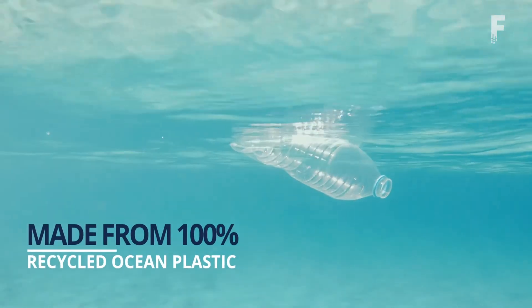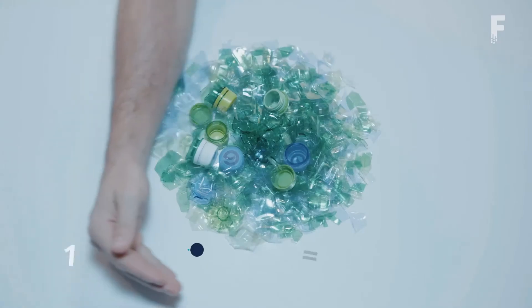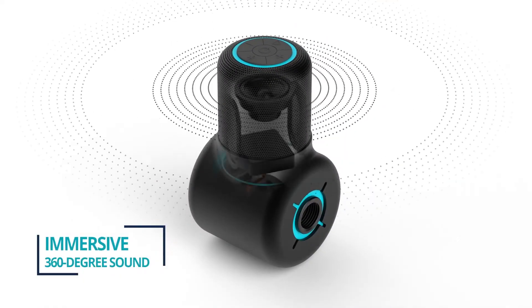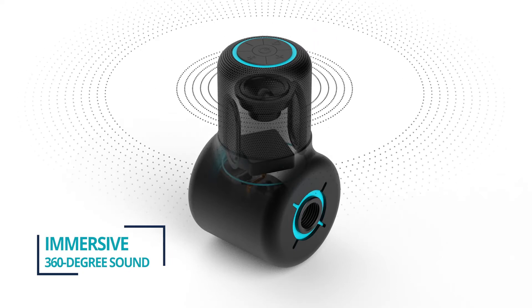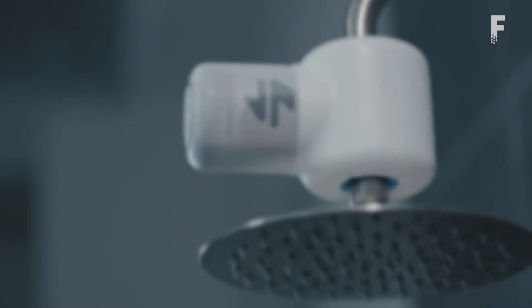At only three by two inches, the Shower Power produces impressive sound. A proprietary amplifier radiates sound evenly in all directions, and you can pair the device with Ampere's other waterproof speaker for a more immersive audio experience.